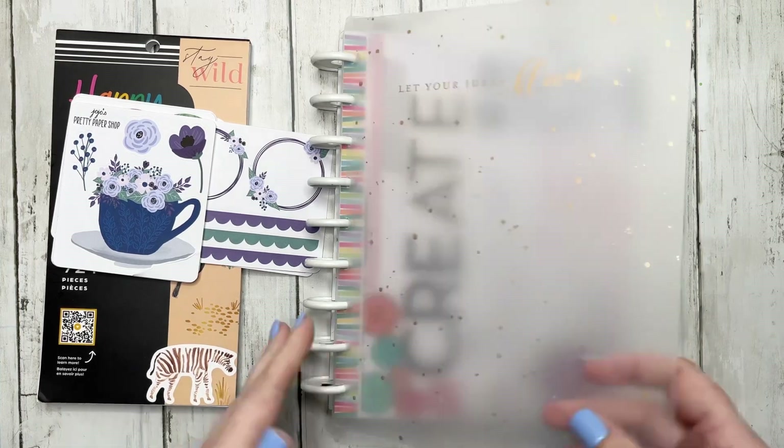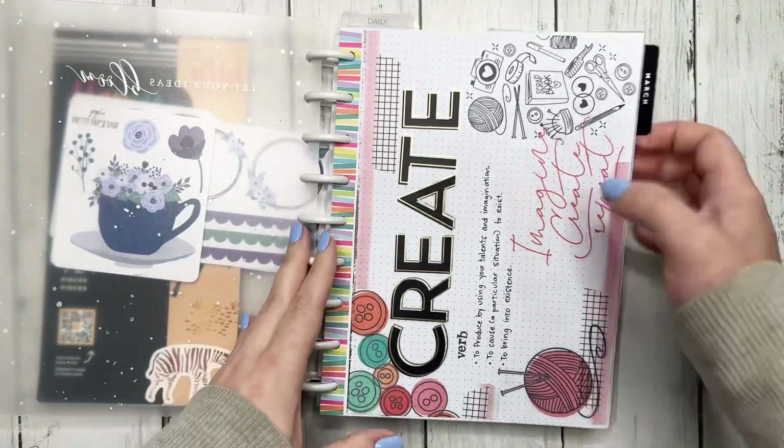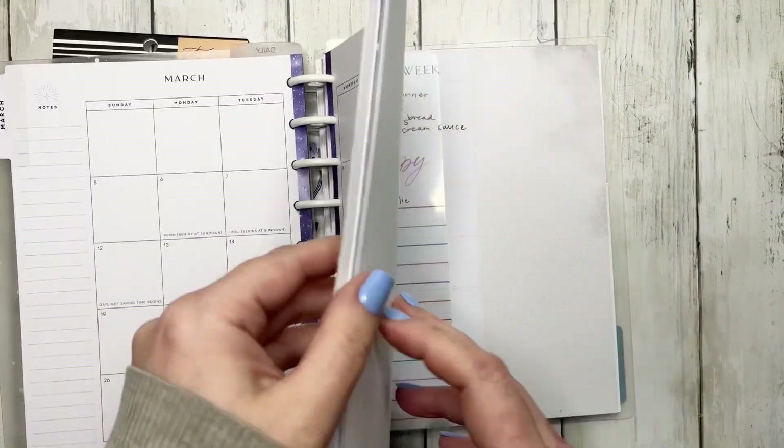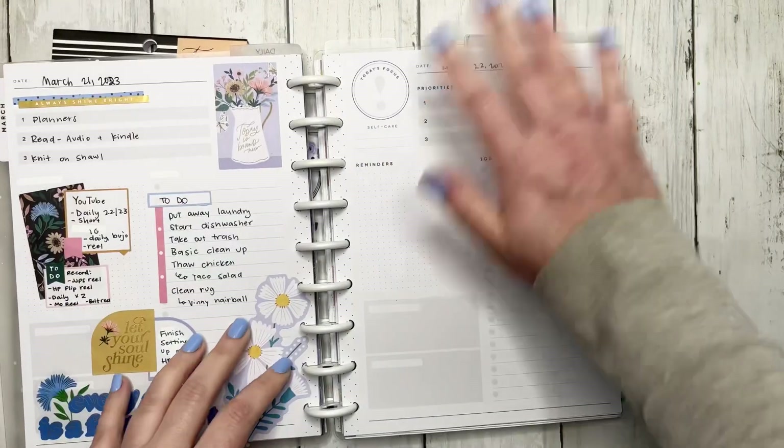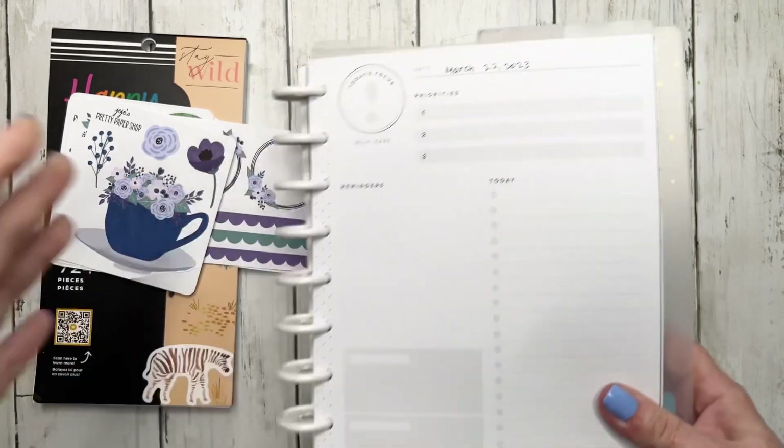We are doing a daily plan with me. We are going to be daily planning for March 22nd and March 23rd in my daily planner. This is a Happy Planner daily.